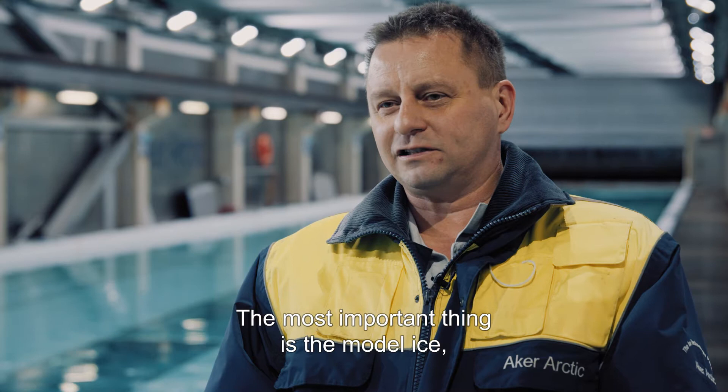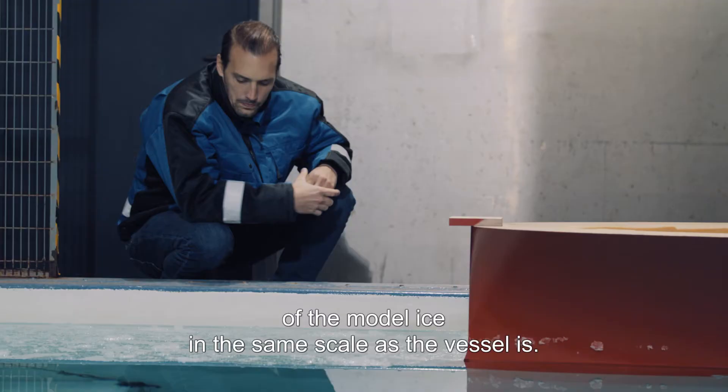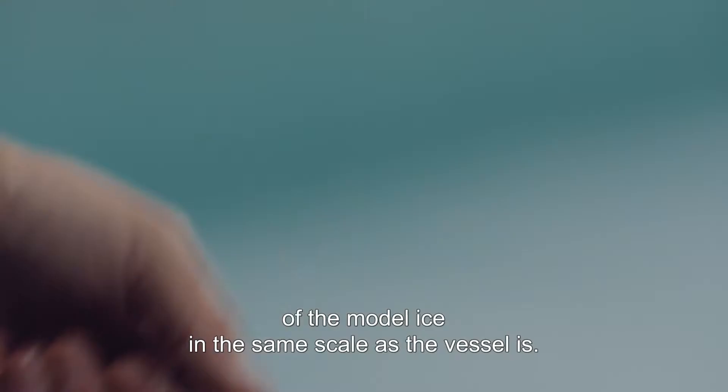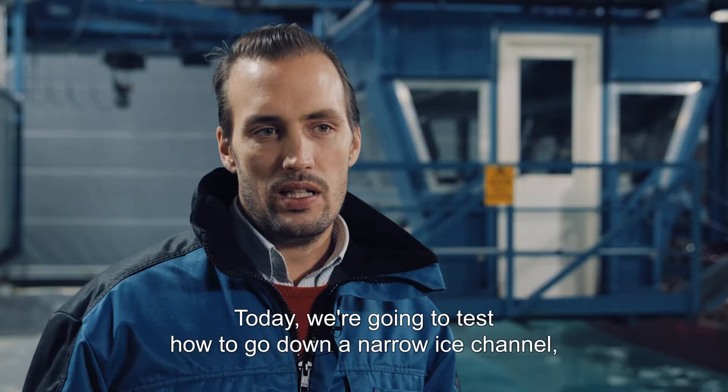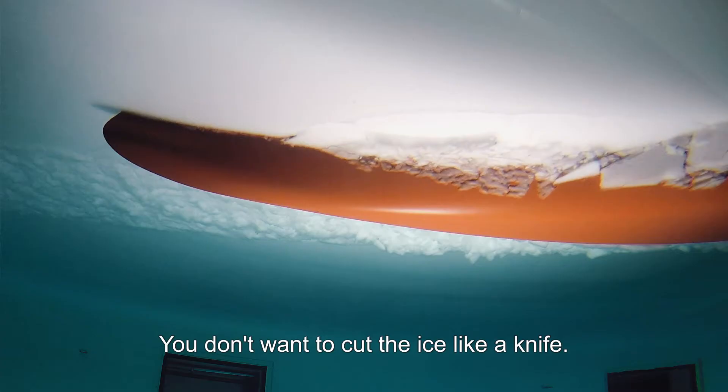The most important thing is the model ice, because we must be able to scale down the thickness and strength of model ice in the same scale as the vessels. So today we're going to test how to go in a narrow ice channel and also how to go through an ice barrier.